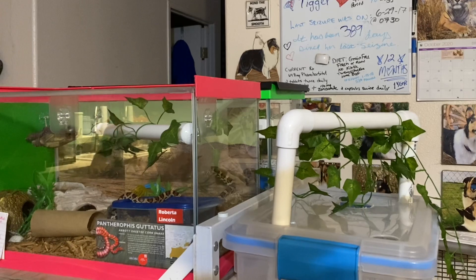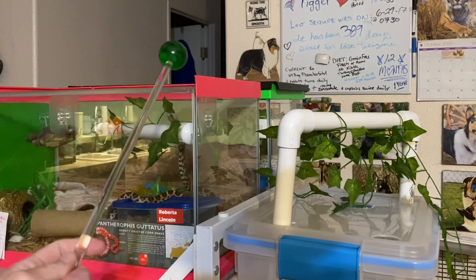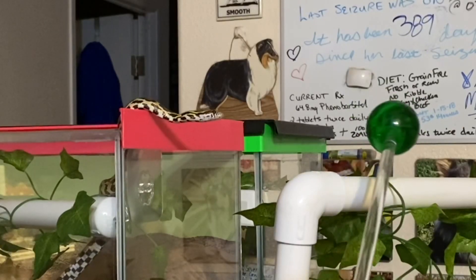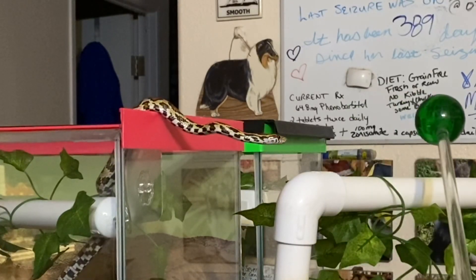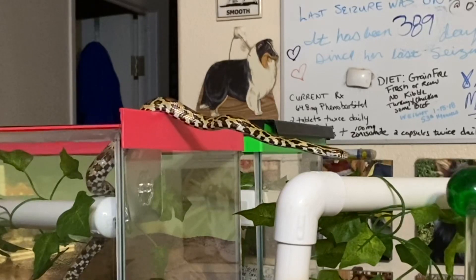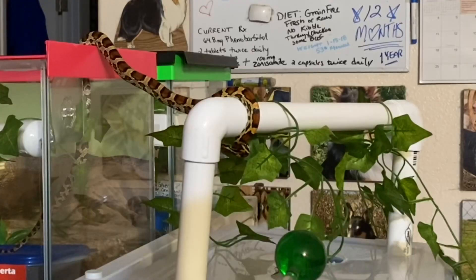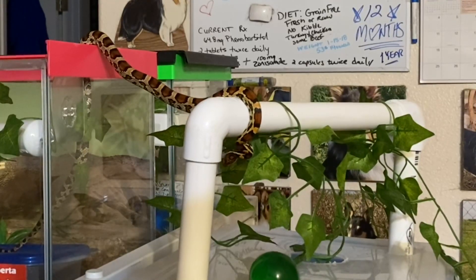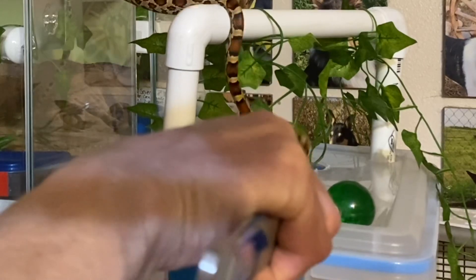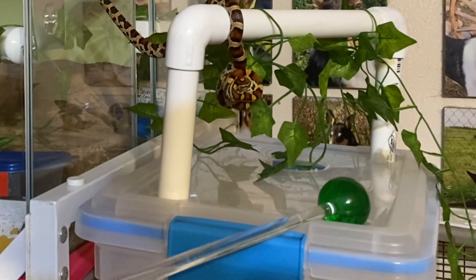Our first learner is Roberta Lincoln, a one-and-a-half-year-old Okeetee corn snake. She's pretty outgoing. Here I'm targeting her out of her enclosure and onto a temporary holding station or activity stand. She's really concentrating, taking her time, and following the target. Right there she just couldn't wait any longer and struck at it and started to wrap the perch, but she re-engages quickly. I set it down and intervened with the food before she could strike again, since striking is not something I want to reinforce.